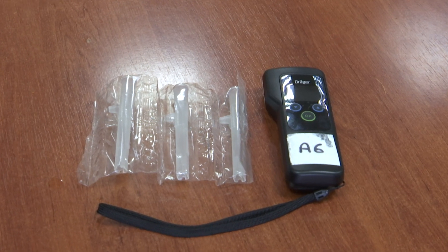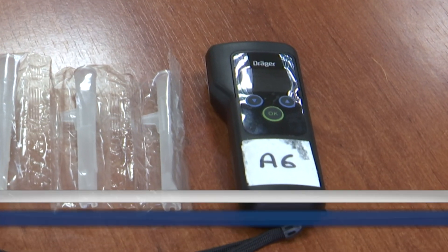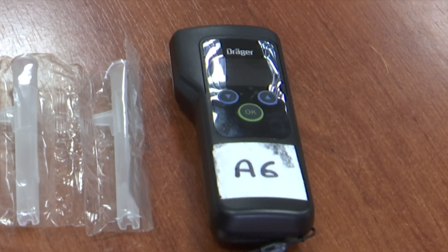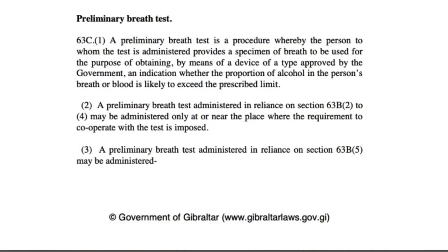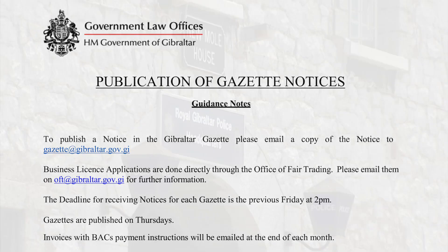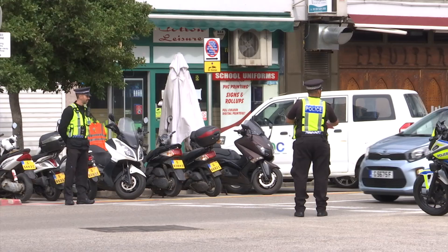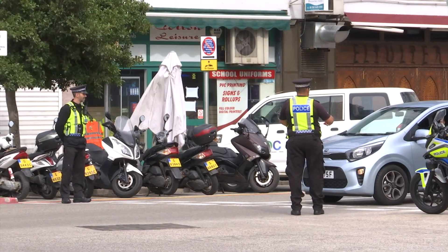The RGP says the EU-approved Drager Alcotest 5820 continues in use today and is widely used by UK police forces. Section 63C1 of the Traffic Act requires preliminary breath tests to be administered by means of a device approved by the government. This government approval requires the publication of a legal notice, which the RGP says had not occurred for this device. The kit could only be described as unapproved in that no such government notice had stated in writing that the government's approval had been given for its use.